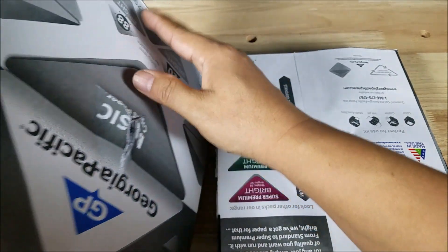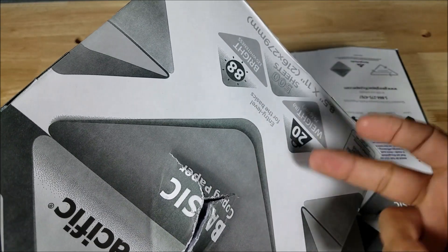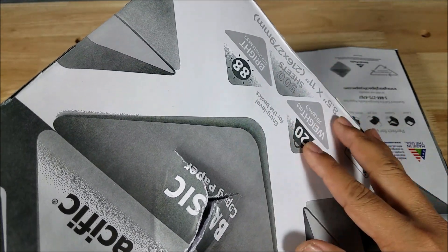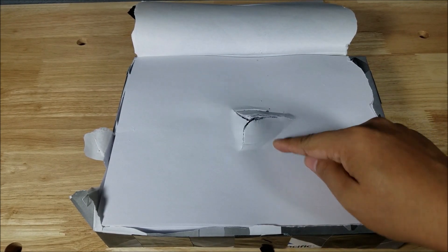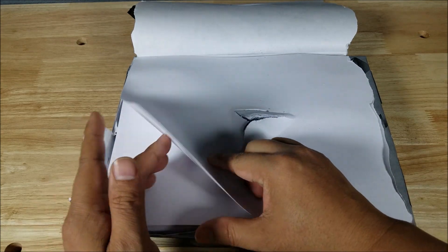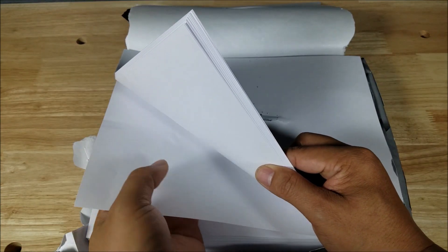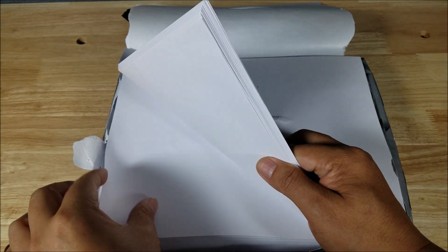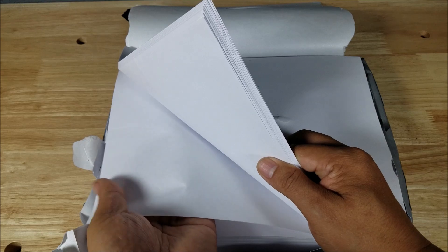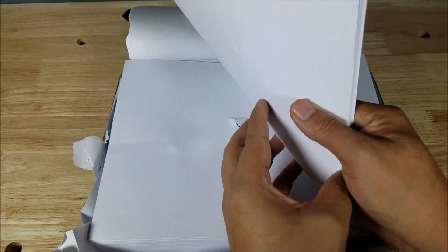There's a little bump here — if I run my finger over it you can see it's kind of a bulge — that's got to be the Glock 45 round. Let's open it up and see just how far the Glock 45 went through the 500 sheets. Peeling it back, going sheet by sheet to see where it tears... yeah, that one's got it.